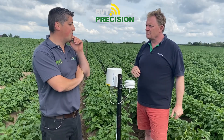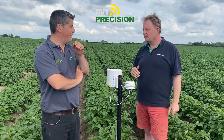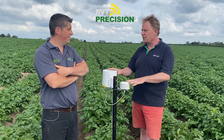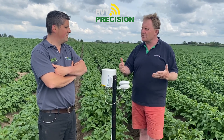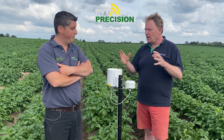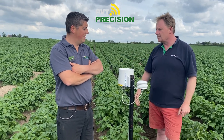It also links to John Deere's Operations Centre. You can view your data there and have a link to the PESL site. On your operations page where you can see your tractors, you can also see where your weather station is. When you're planning in the morning using the desktop Operations Centre, you can click on the weather station, see the soil moisture and temperature for that particular field, and get your work planning done better.